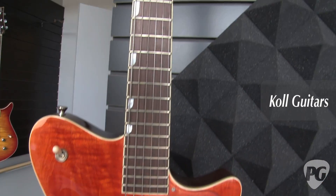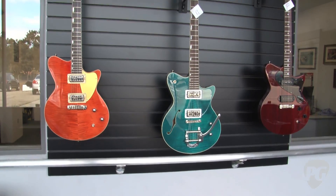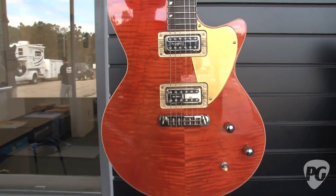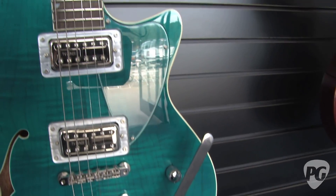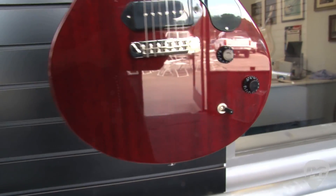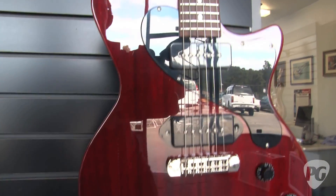Tell me what it means to you to be a luthier and to be a part of the Premier Builders Guild. It's really surreal and wonderful. Until this arrangement, I made every single part — bodies, necks, inlays, finish — on every single one of my guitars. To have these guys do it exactly the way I do it, in fact in some ways better, is very, very cool. Somebody who has had such a storied career as Gene and Gil, interested in making my stuff exactly the way I want — it's really amazing.